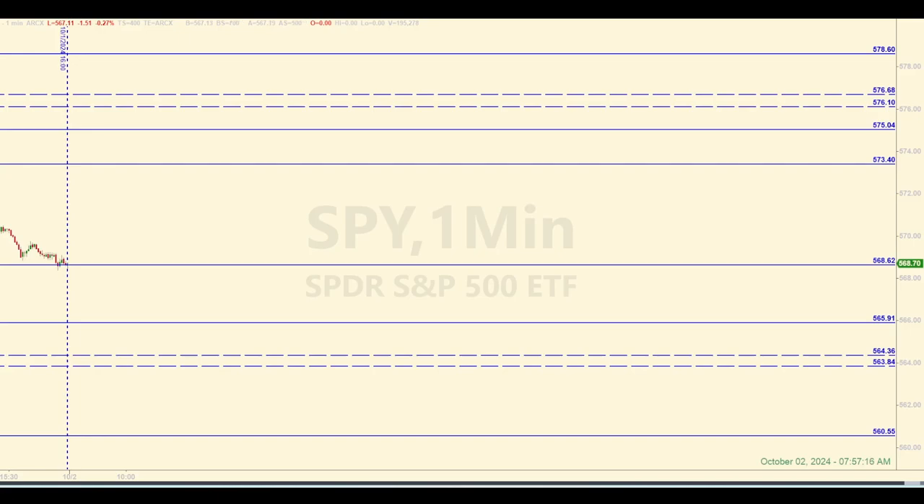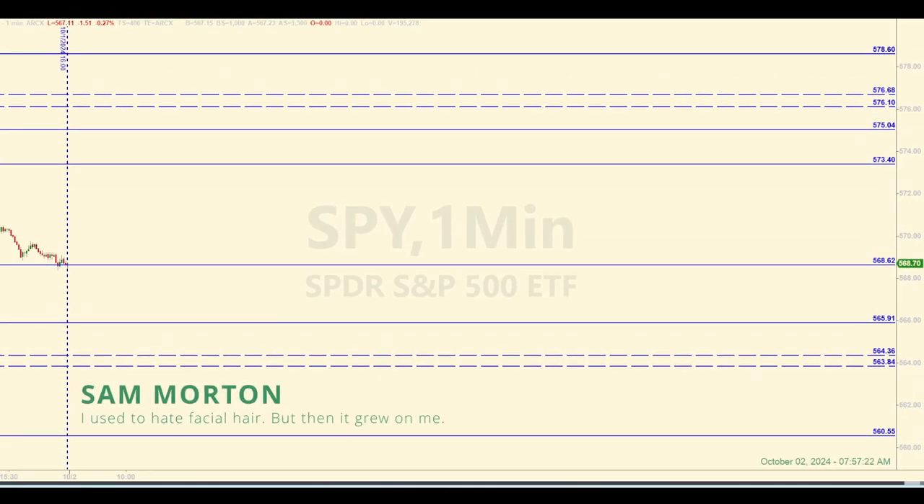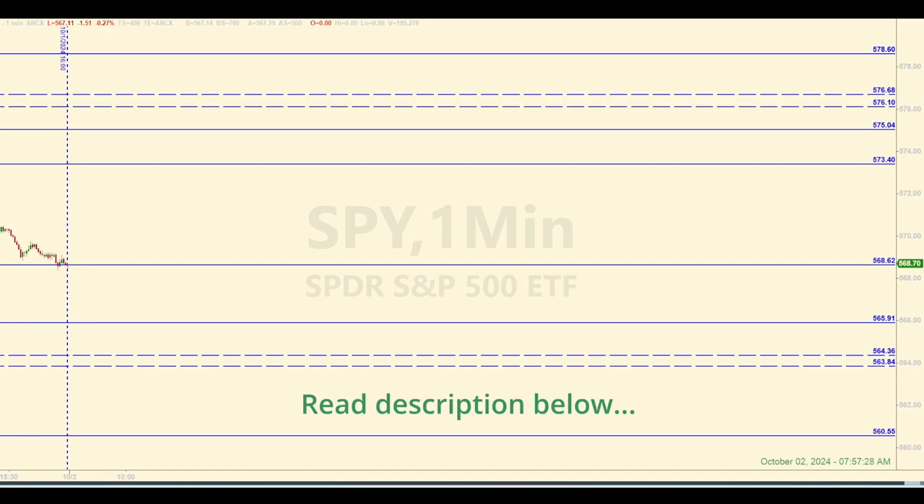Another daily recap. Today is Wednesday, October 2, 2024. It's a few minutes before 8 a.m. Eastern. I'm going to try to save some time instead of introducing everything I'm doing on this channel. Just look at the description below — I'm going to list everything out, what to expect.